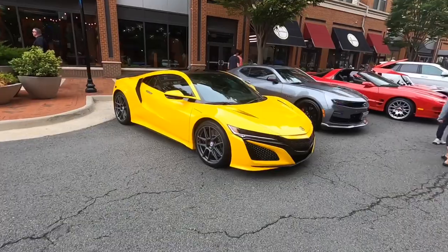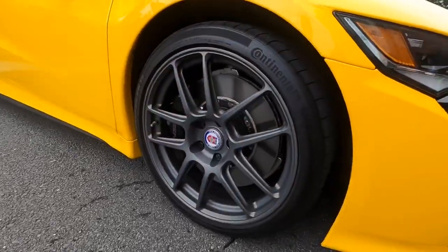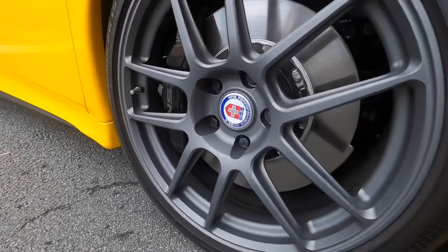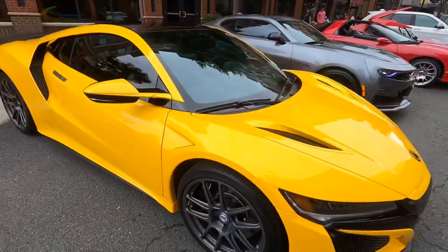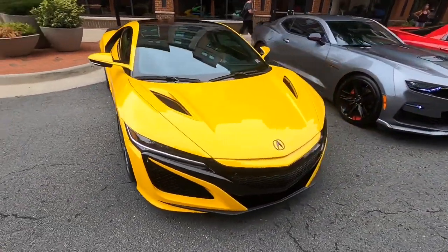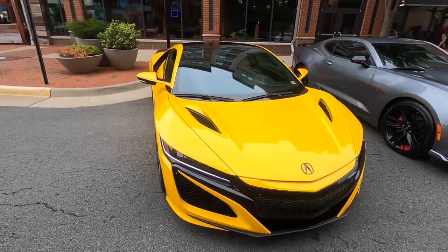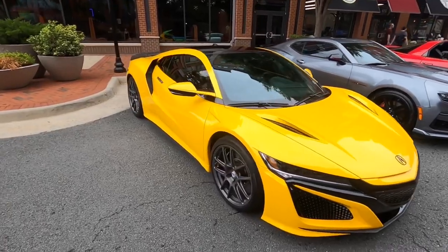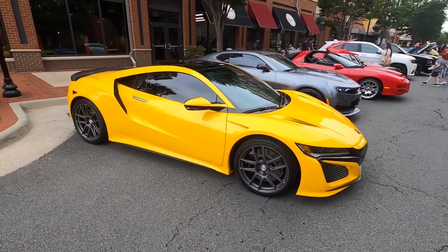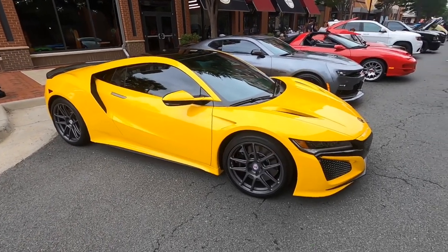We've got the new NSX with some really nice HRE wheels in a gunmetal color. I have to be honest — I do not like HRE wheels at all, but those are the first ones I've ever seen that I actually really like. I just think they're so expensive and I've never really liked them, but I'd never seen that model before. Really like those.